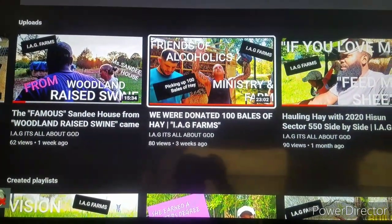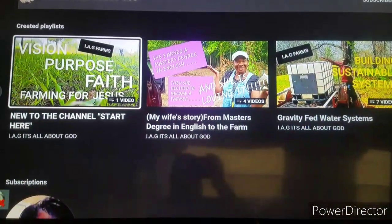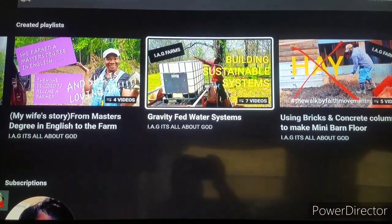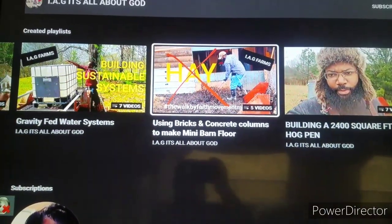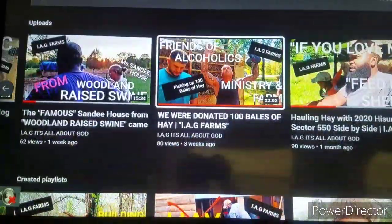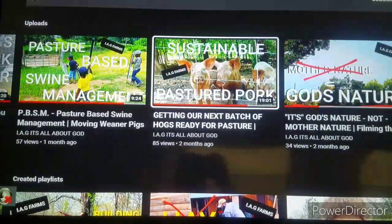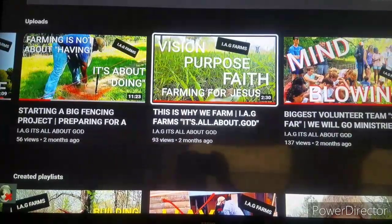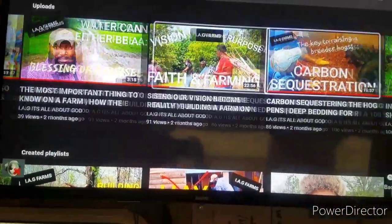We got some good spiritual videos, and some older videos from in the past. You definitely got to check out some of the old videos on the gravity-fed water system, videos on building the farrowing pen, and all those type of things. So go check them out. Make sure you subscribe, hit that like button, ring that notification bell so you can get all of our videos and posts as we post them.